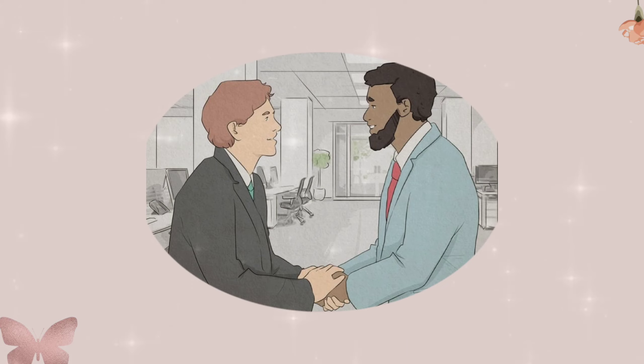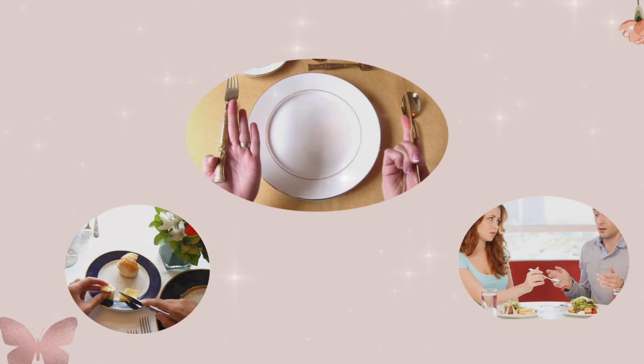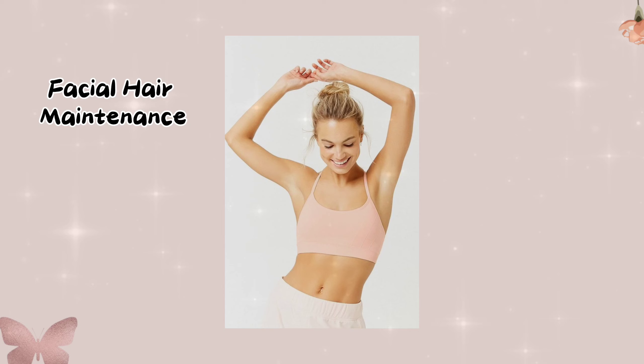Manners are a must — good manners are non-negotiable. Be polite, use your pleases and thank yous, and remember to respect those around you. Learn proper table manners and social etiquette.